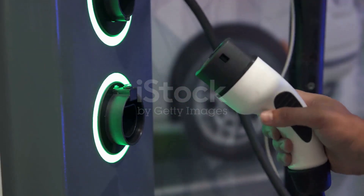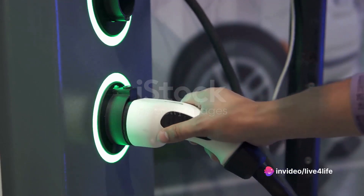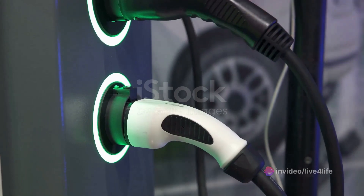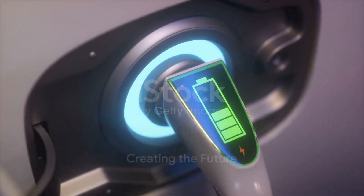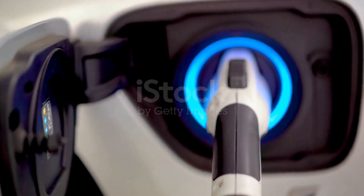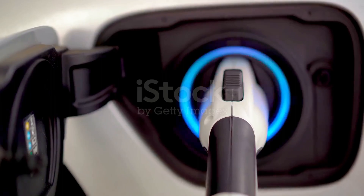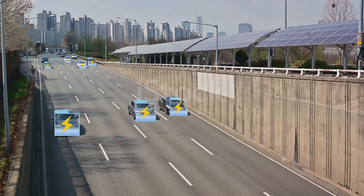The future of electric mobility looks electric, and it's more affordable than ever before, thanks to BYD and their groundbreaking blade battery technology. Remember, the future isn't something we await, but something we create. And in the realm of electric vehicles, that future is looking brighter and more accessible than ever. Thanks to innovative companies like BYD, the road ahead is charged with promise.